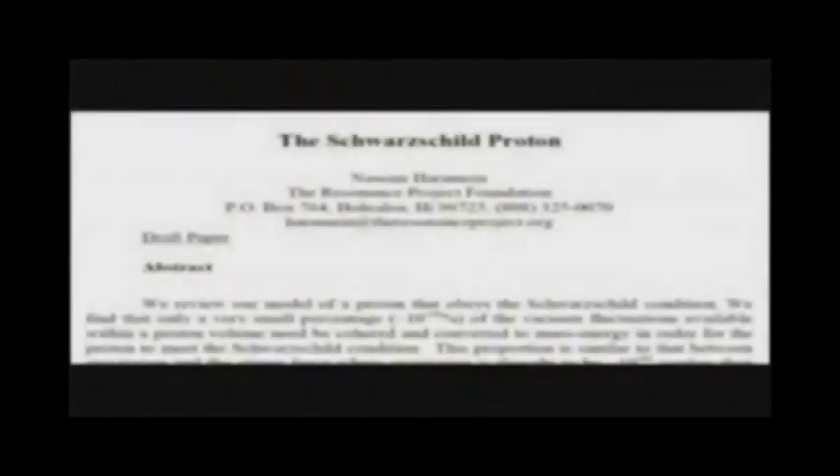I want to talk about Nassim Haramein's recent paper on the Schwarzschild Proton, which was not only accepted but chosen by a panel of 11 peer reviewers at the University of Liege in Belgium to win the prestigious best paper award in the field of physics, quantum mechanics, relativity, field theory, and gravitation.